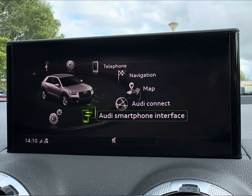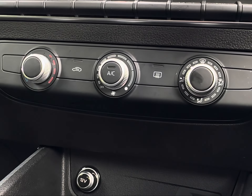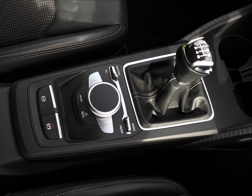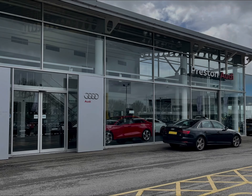This is followed just below by your main climate control options alongside your various power outlets and the central MMI navigation. Thank you for taking the time to watch this video tour. For any further information regarding this vehicle, please contact our friendly sales team or inquire online now.